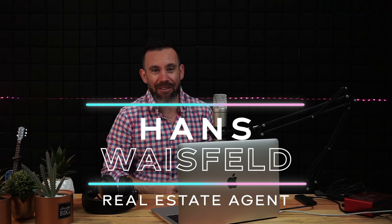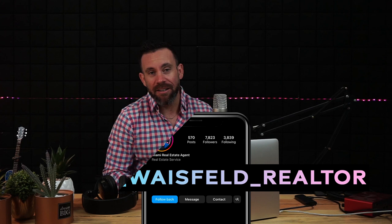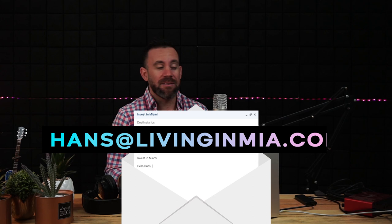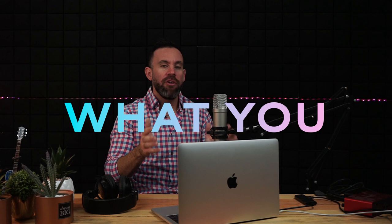Welcome back! For those of you that don't know me, my name is Hans Weisfeld, local real estate agent down here in Miami since 2016. I've been helping buyers and sellers from out of state and out of the country invest, relocate, and move down here to Miami. Everything I'm going to be telling you is something I do every single day — looking at properties at different price ranges in different locations.